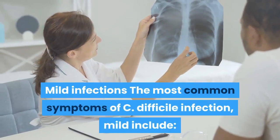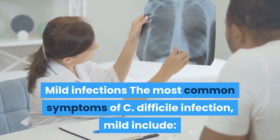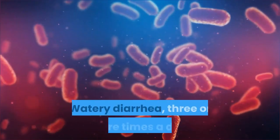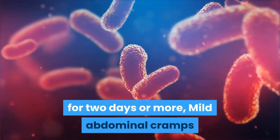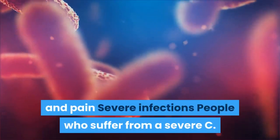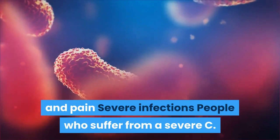Mild infections: The most common symptoms of a mild C. difficile infection include watery diarrhea three or more times a day for two days or more, and mild abdominal cramps and pain.